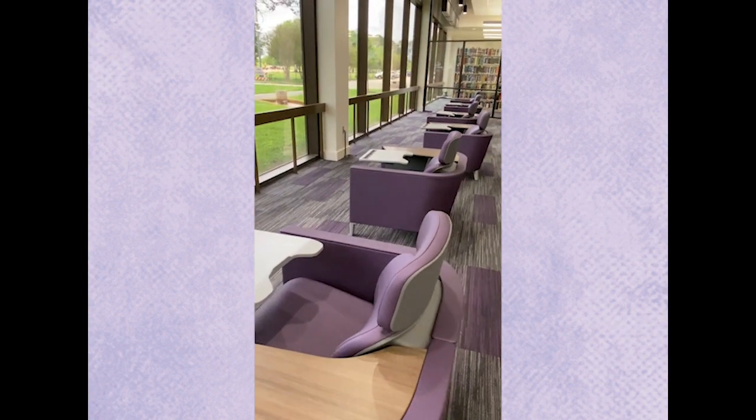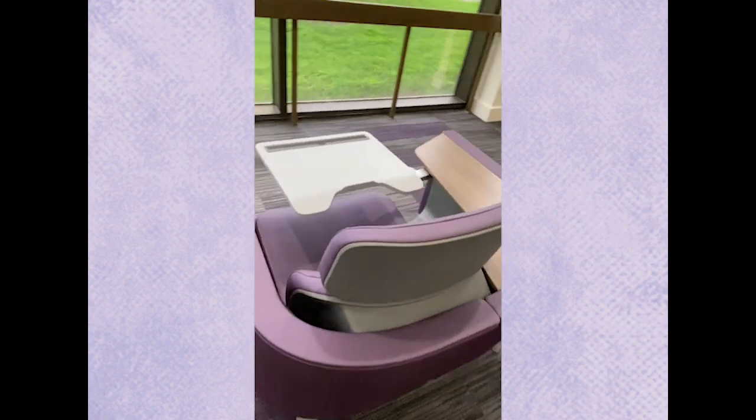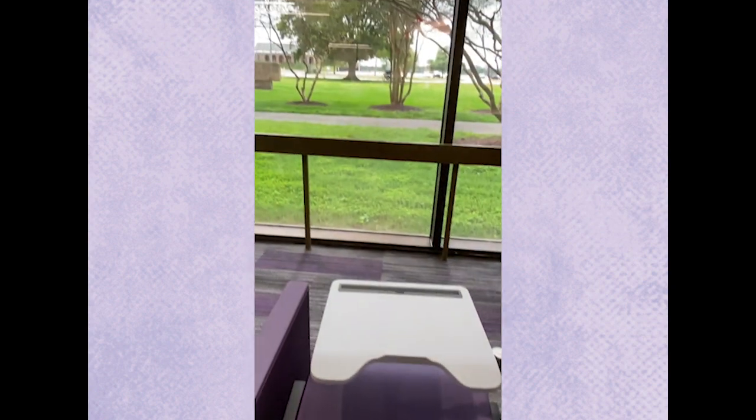These seats are my favorite. Can't you just see yourself sitting here relaxing or studying with a great view?